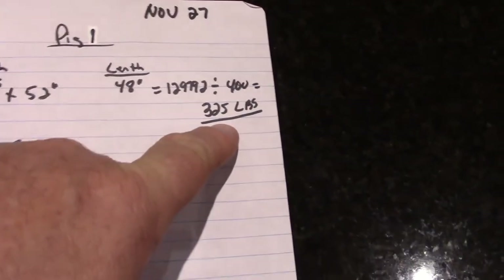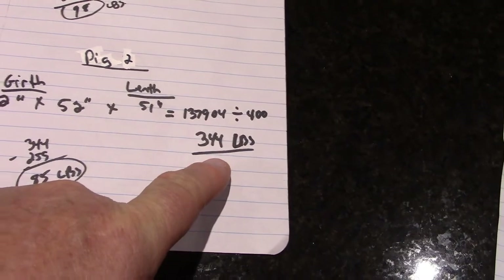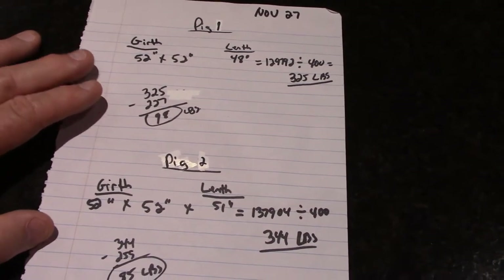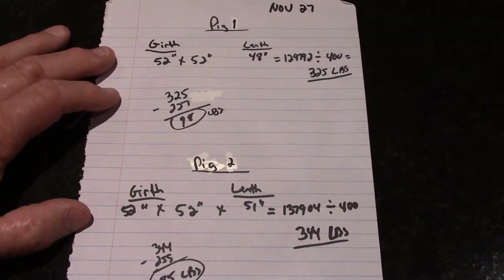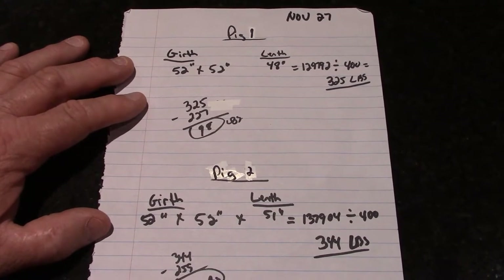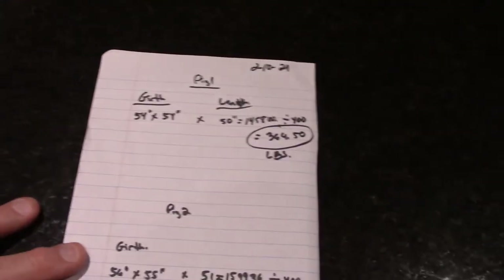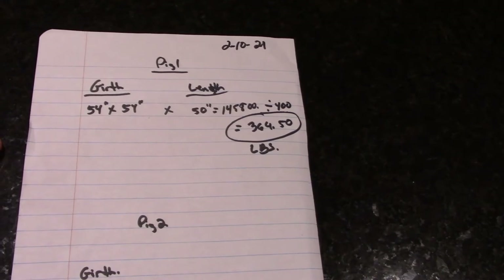On November 27th, Pig 1 weighed 325 pounds and Pig 2 weighed 344 pounds by the pig math. At that point I started changing the feed back toward what they normally eat because I thought there might be a chance to get them processed in early December or early January. Once I realized that wasn't happening, I mixed things up a bit with their feed.